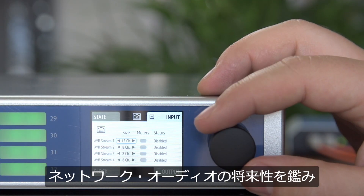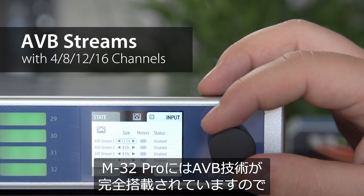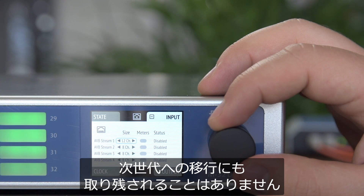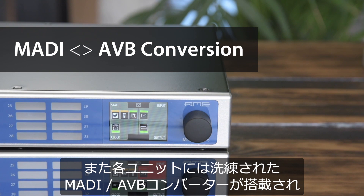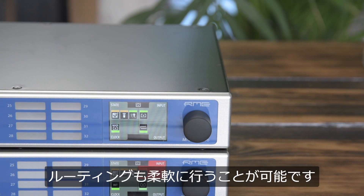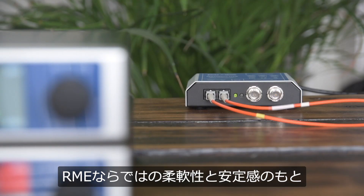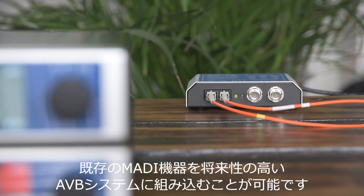Because network audio is the future, the M32 Pro Series is fully equipped with AVB technology, making it bulletproof for the upcoming years. On top of that, each unit acts as a sophisticated MADI to AVB converter with flexible routing options. Incorporate all your existing MADI gear into a future-proof AVB network with the full RME flexibility and stability.